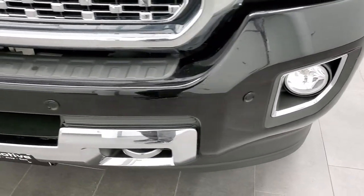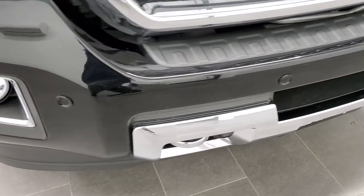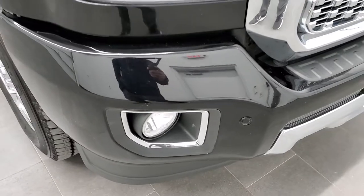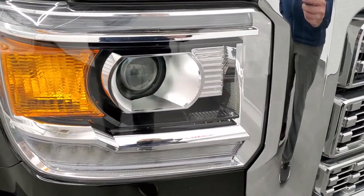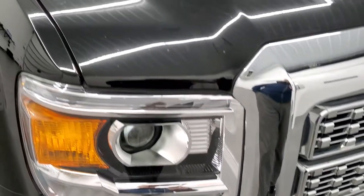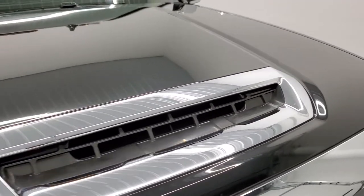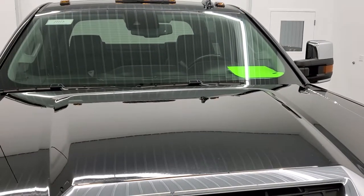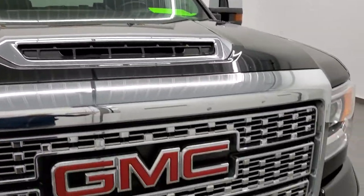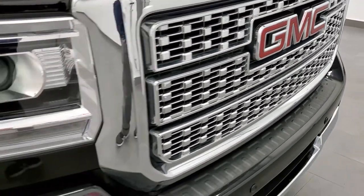Front bumper is in excellent condition — no dents or dings. It does have the front bumper parking sensors, factory fog lights, HID headlamps, and LED running lamps. Headlight lenses are nice and clear. You get that cowl sport hood there and the clearance lights up top. The grill is in really nice condition.